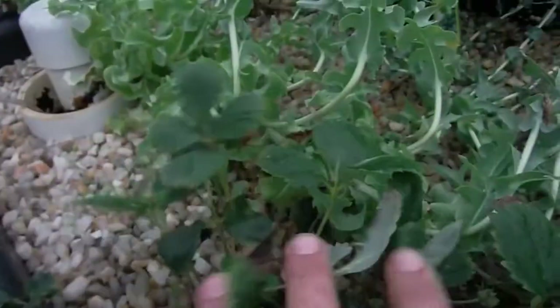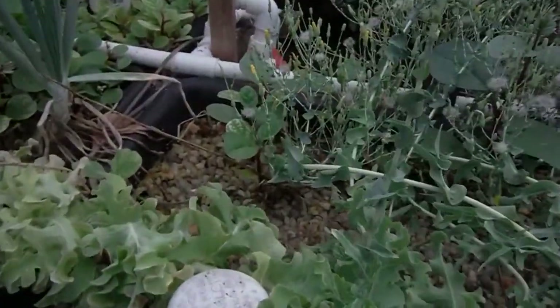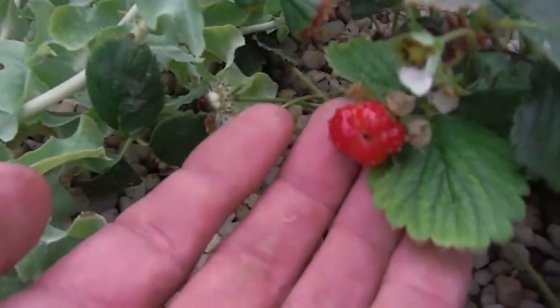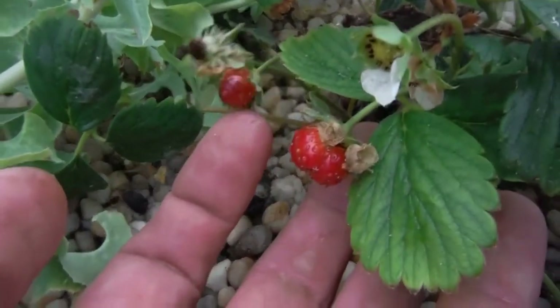Look at all that new growth popping out of the center — very nice. Oh, stupid frog scared the heck out of me! Here's another berry right over here looking all goofy. More flowers, and look at that — little tiny, tiny berry.